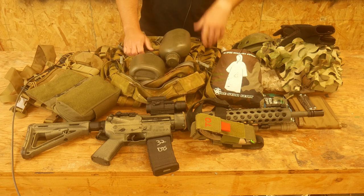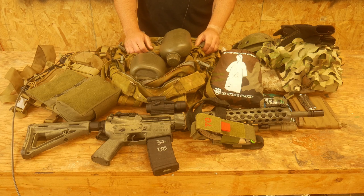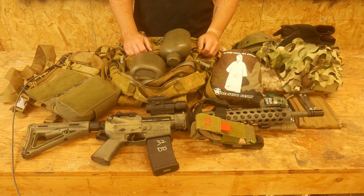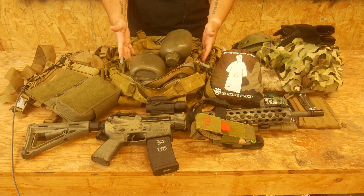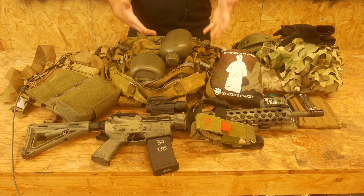For this class, just so everybody understands, the parameters are about two days, and we'll be in the field doing stuff about four to eight hours each day, kind of depending on how things go. So we need to have enough equipment on us to sustain us in the field for — we're going to say — up to eight hours during the daylight. That's really the mission parameters, and that is what we are packing our gear for.